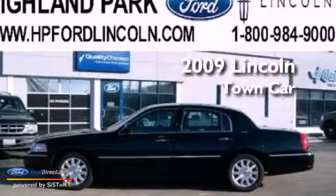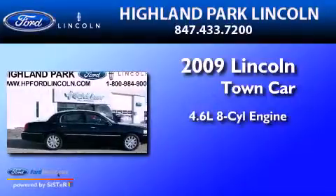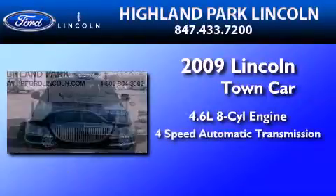This is a 2009 Lincoln Town Car. It features a 4.6-liter, eight-cylinder engine and a four-speed automatic transmission.